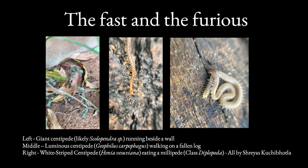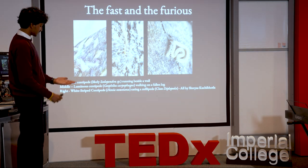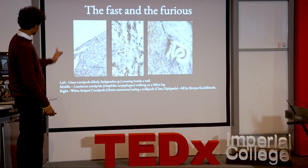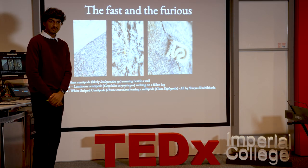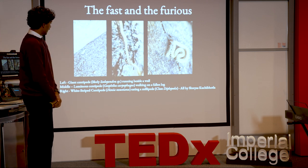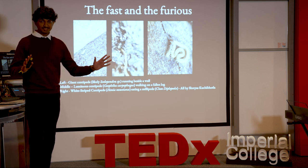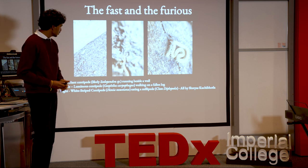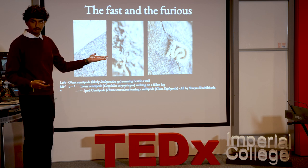Centipedes are primarily predators, and one of the things that helps them in this lifestyle is speed. This is a centipede I found in southern India — about half the length of my hand — and you can see how fast it escapes. On the other hand, you've got blind centipedes called geophilomorphs, and they don't really seem to care that they're blind. That picture on the right is actually a centipede eating a millipede from the inside.